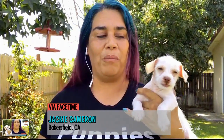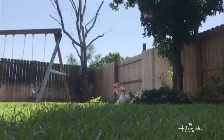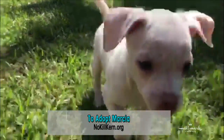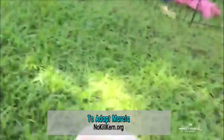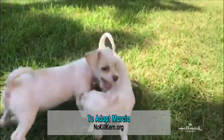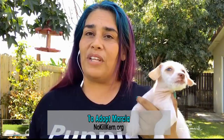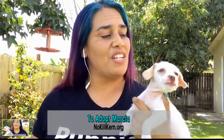we are joined by Jackie from No Kill Kern Dog Rescue, located in Bakersfield, California. She has a very playful puppy who says, 'I want to come to your house and stay with you forever.' Marsha is looking for a forever home. She's a six-week-old terrier mixed puppy saved off the streets of Lamont, along with her mom and four other siblings. She's going to be available for adoption in just a couple of weeks.